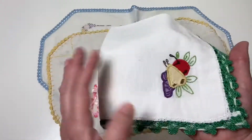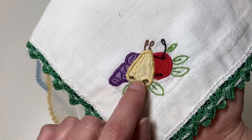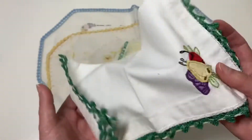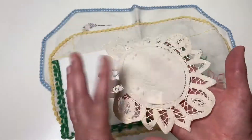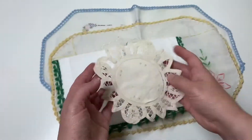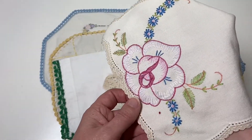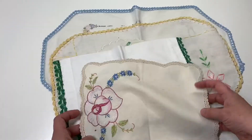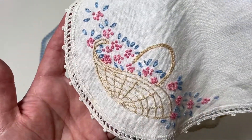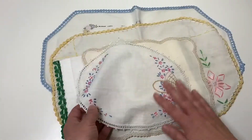The next one — I think I'm going to put this on my cookbook journal, but it's sweet with the grapes and the pear and the apple. This is a little more crisp white with a darker green trim, but very pretty. Here's just a plain little doily with some really delicate embroidery. Here's one with a sweet little embroidery flower on it, and then this one with the basket — I think that's so sweet.